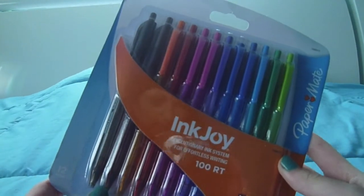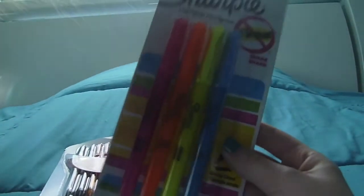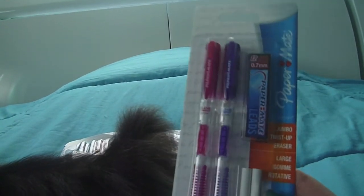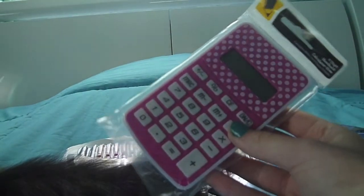First I got this pack of Ink Joy pens because I love writing with pretty colors in school — it just makes worksheets more fun. Then I got this pack of Sharpie highlighters. Next I got these Papermade pencils, which are my favorite pencils ever — I use them every year and they work so well. Next I got these Studio C tab dividers with really cute patterns. And I also got this little polka dot calculator just to have a simple calculator.